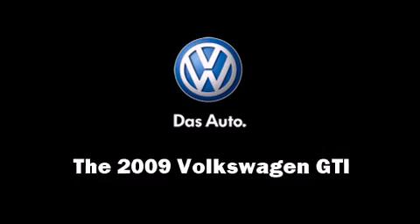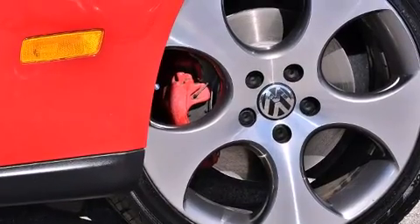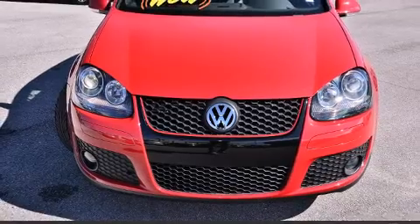Here's a great deal on a 2009 Volkswagen GTI. With less than 20,000 miles on the odometer, this vehicle invigorates its segment with sporty proportions, generous equipment, and exceptional safety.